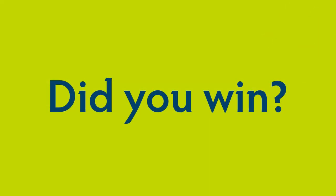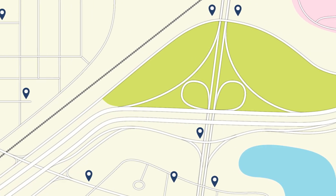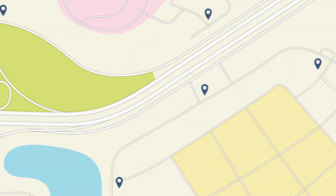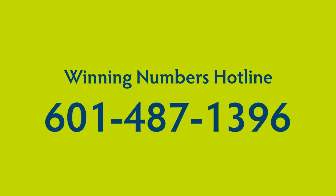Did you win? You can find the winning numbers at the Mississippi Lottery website, mslotteryhome.com, the Powerball website at powerball.com, or at any Mississippi Lottery retail location. You can find those locations at mslotteryhome.com. Or you can call our winning number hotline at 601-487-1396.